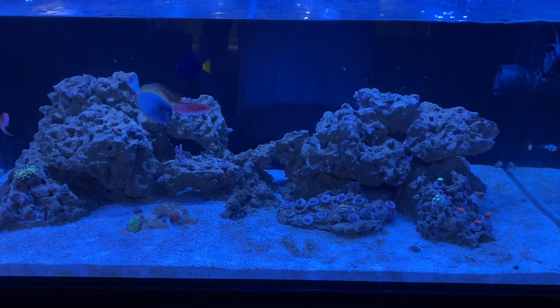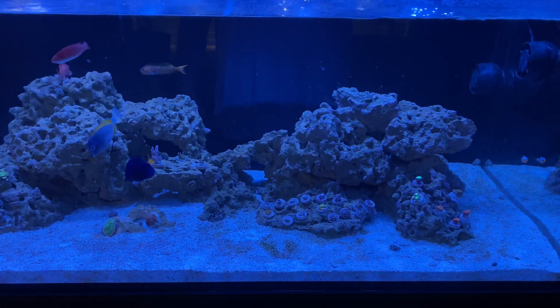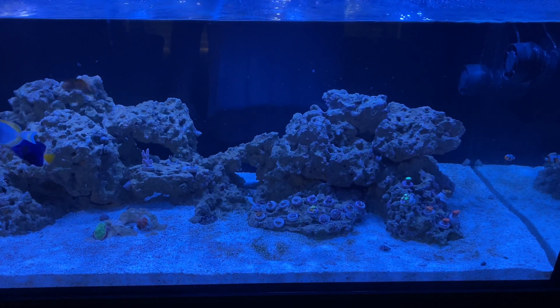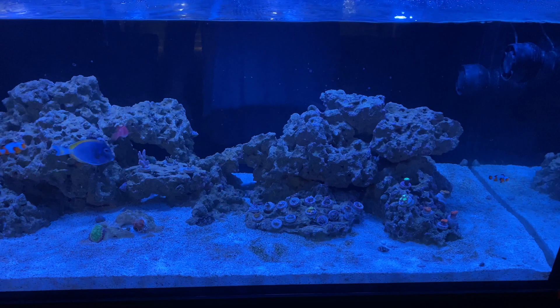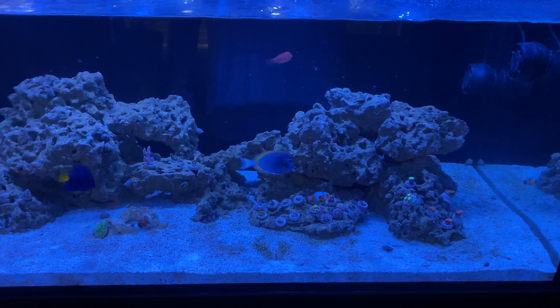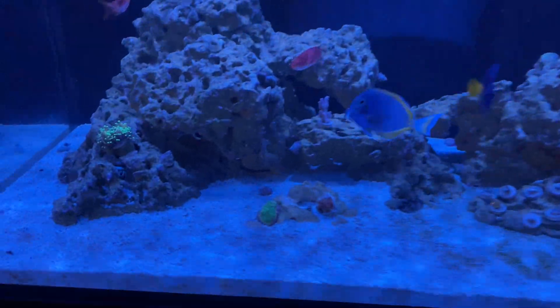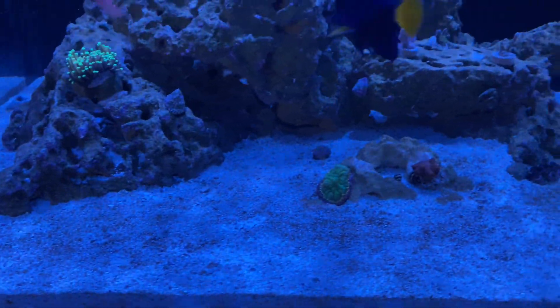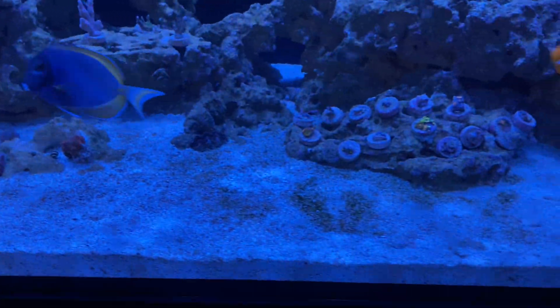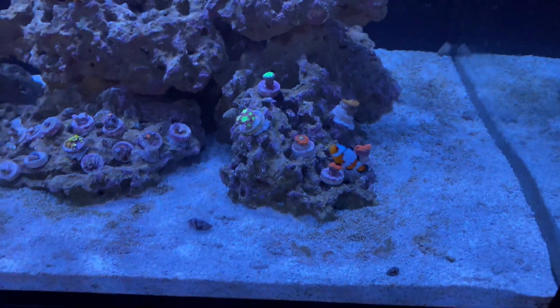Quick update on the dinos — today is Friday. I've been using Dino-X since last Saturday, so almost a week. I think the dinos are clearing up; it's definitely an improvement, but still not 100% gone.